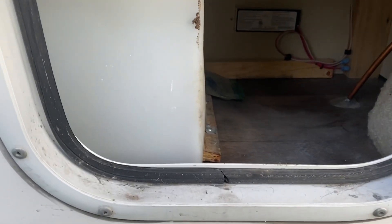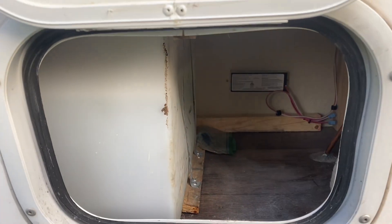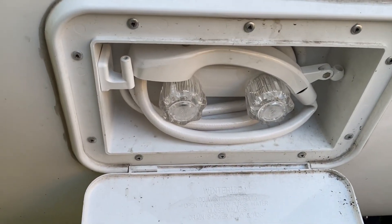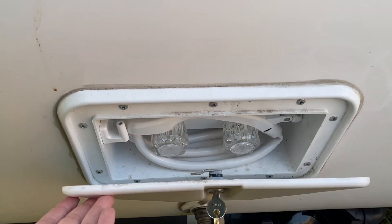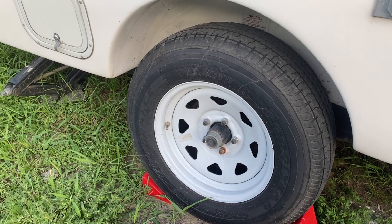A little on the outside first — I did upgrade to the 25-gallon freshwater tank. Some people worry that it takes all the storage, but there's still a little bit left. I did get the outdoor shower, which is great for washing things off, bathing the dog, and ladies, it sure beats trying to shave your legs in the tiny indoor shower. I also got the high-lift suspension package, the electric tongue jack, and the Anderson distribution hitch. No regrets there.